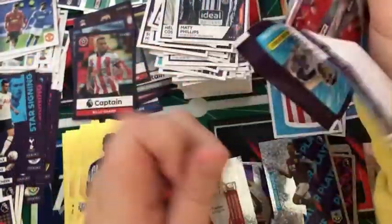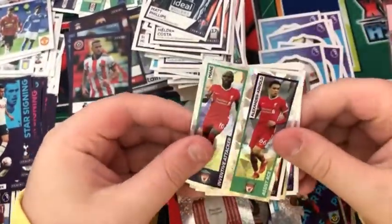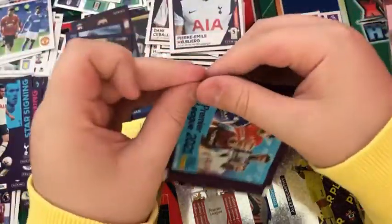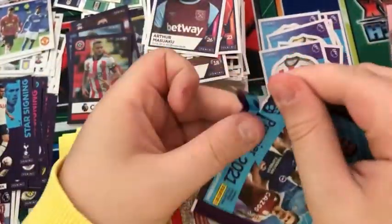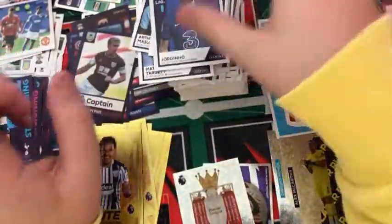Into the next pack — just dropped a sticker — we have a Liverpool duo, a Danny Ceballos, a key player Alex McCarthy, Adam Webster, and Pierre-Emile Hojbjerg. Into the next pack: a Matt Targett, a Liam Cooper, a Teller, a Man United sticker, and a Masaya Okugawa for West Ham. Into the next pack: a Kyle Walker, a Fulham sticker, a Dubravka, Captain Ben Mee, and Jorginho.